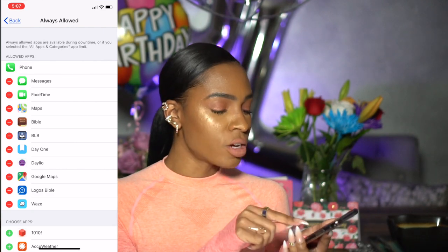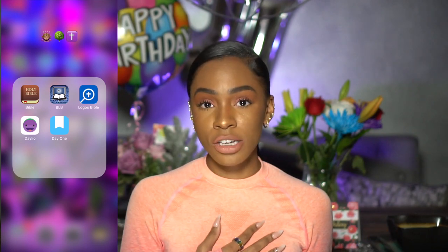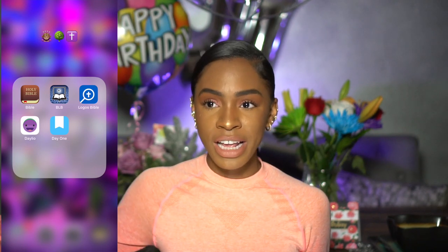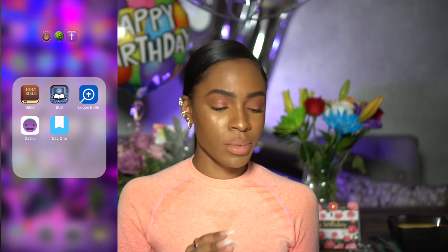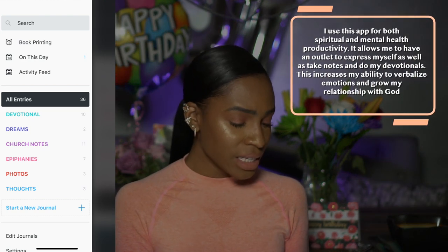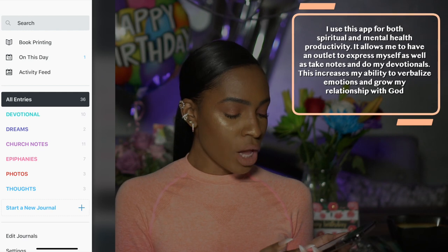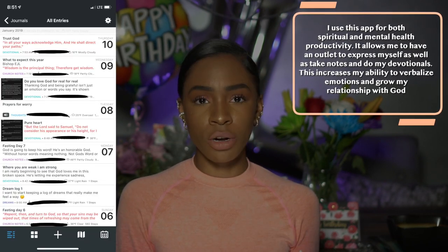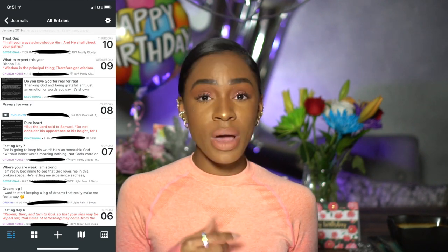The other two apps I'm allowed to use during downtime are Day One and DayLeo. I have them all grouped together so I don't try to click other apps. I don't like journaling by hand — my handwriting isn't great and I prefer to access everything on my phone. The Day One journal app lets you make posts, add steps, drawings, photos, recordings, and audio with the premium version. I usually just do text, making journal entries while reading the Bible or expressing how I feel.